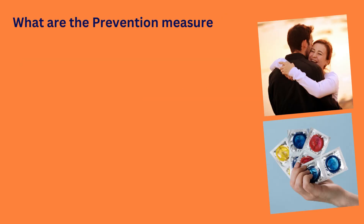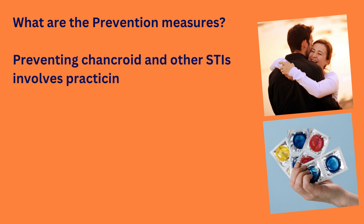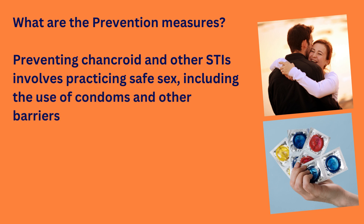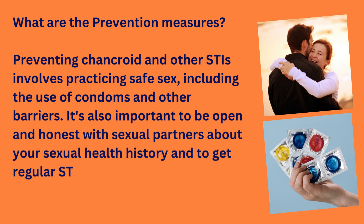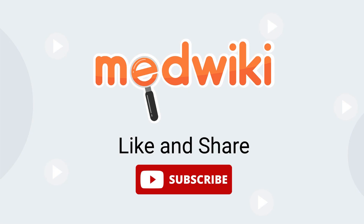What are the prevention measures? Preventing chancroid and other STIs involves practicing safe sex, including the use of condoms and other barriers. It's also important to be open and honest with sexual partners about your sexual health history and to get regular STI testing. While chancroid may not be as well known as some other STIs, it's important to understand what it is and how to prevent it. By taking steps to protect yourself...